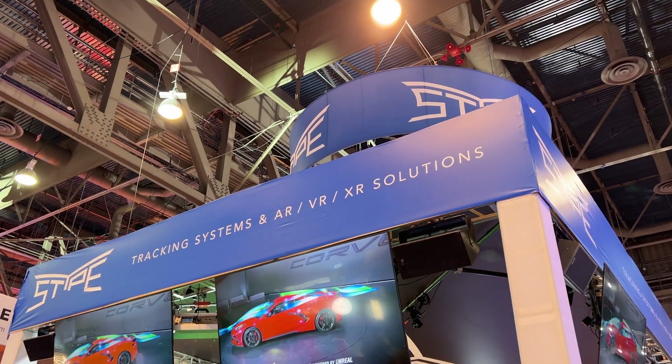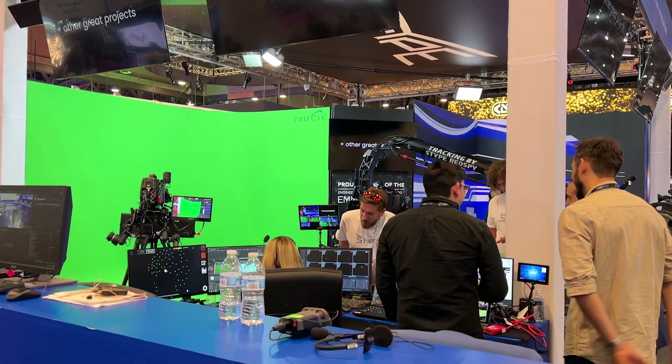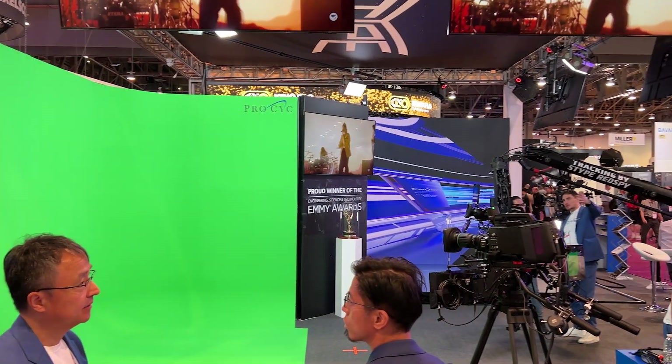Every section of this video has been chaptered off for your ease of use. Stipe's booth, which had both green screen and an LED wall, was showing off their Red Spy technology as well as the Red Spy on one of the big cranes they can build. The Red Spy is actually used to motion track shots in the NBA. The highest point they ever had to track was 110 feet above the tracker, which is insanely impressive. They also showed a live key with their jib on the green screen.